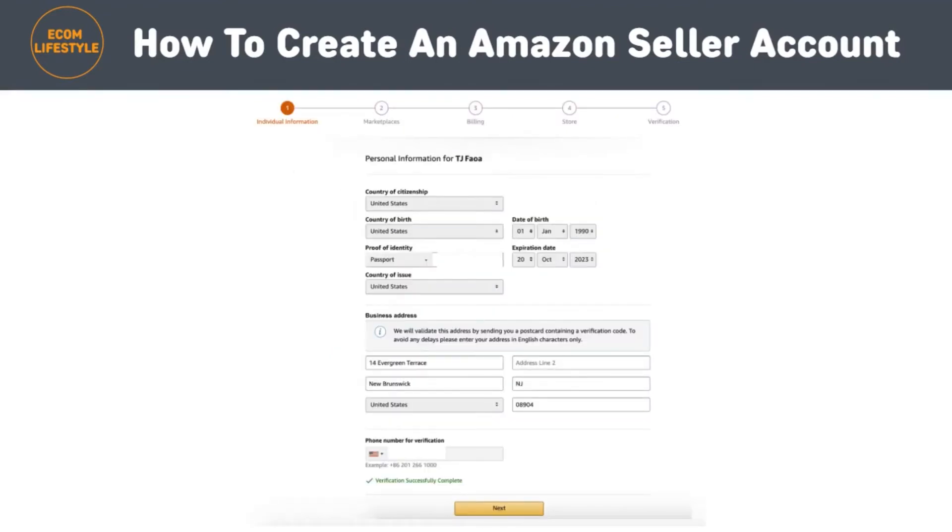Step number six is to enter your personal information. In this step you'll be asked to provide Amazon with a number of personal details. This includes a form of identification, which could be either your passport number or your driver's license. You may also be required to give them your phone number — again, this is for verification purposes. When everything has been entered, click on 'Next' at the bottom of the screen.